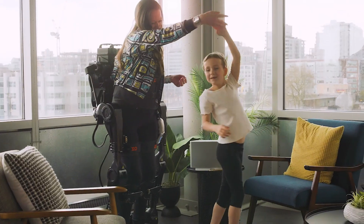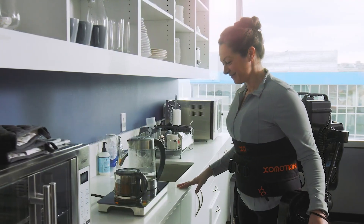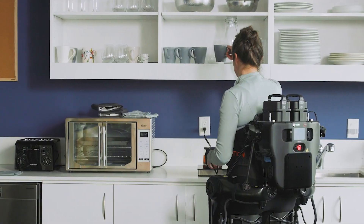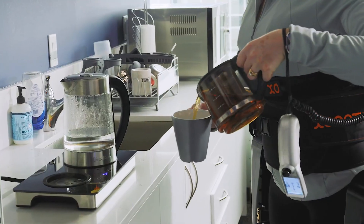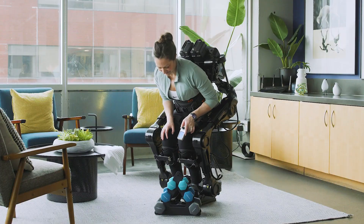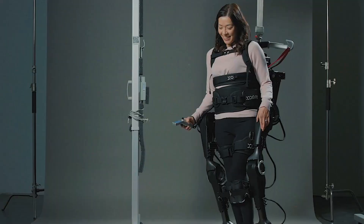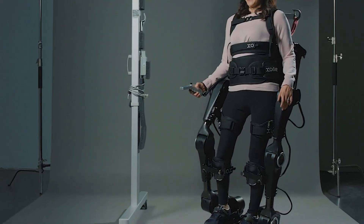ExoMotion is among the first exoskeletons to offer self-balancing capabilities, eliminating the need for crutches or walkers, and allowing users to move freely with their hands unencumbered. Equipped with actuators at the hip, knee, and ankle joints, along with advanced sensors and control systems, ExoMotion mimics natural human gait patterns.